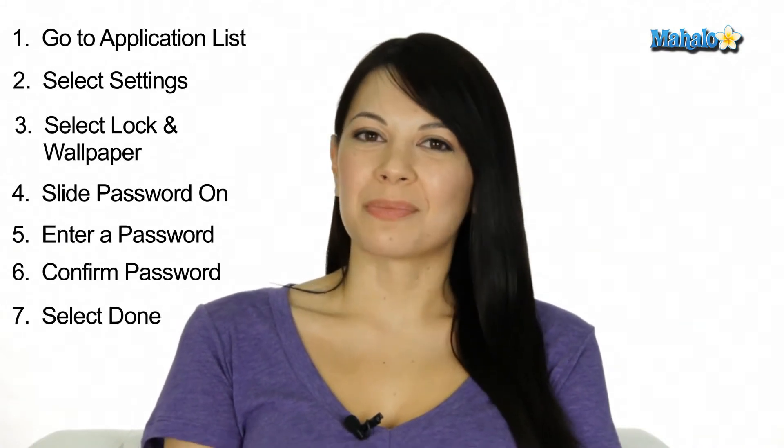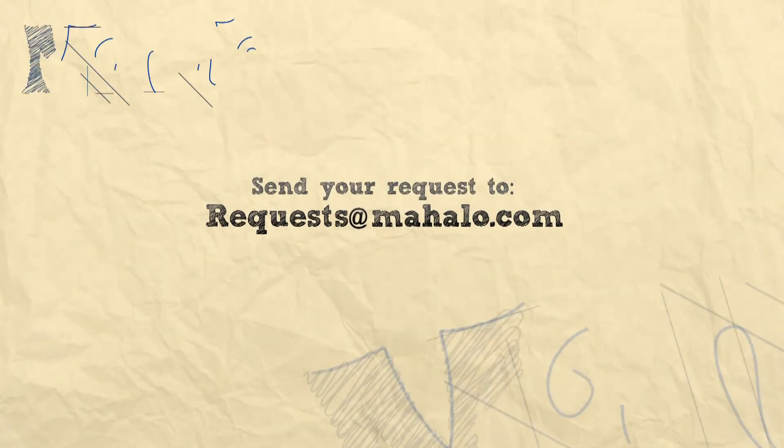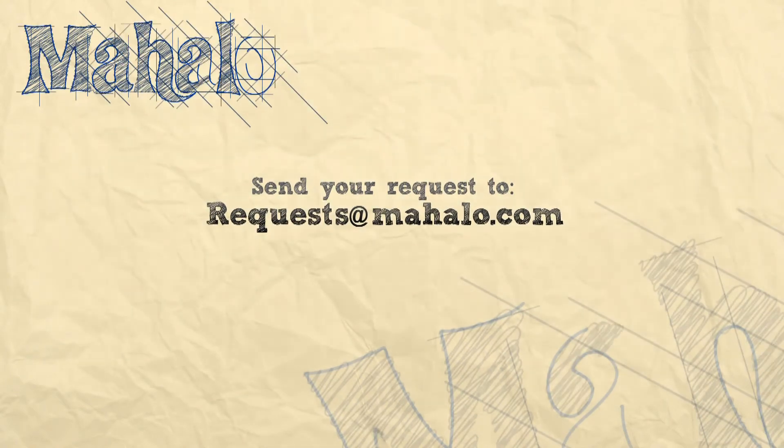And that's how you set a password on your Windows Phone 7. If you have any questions or comments, leave them down below. I'm Kat, see you next time. If you have a request, send it to requests at mahalo.com.